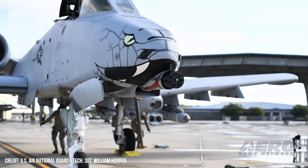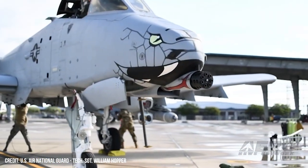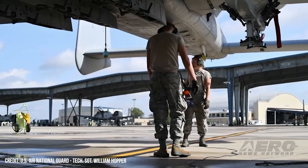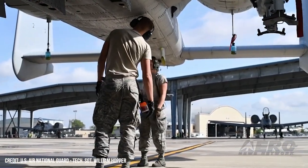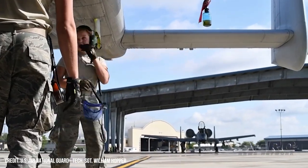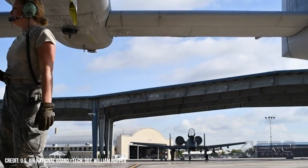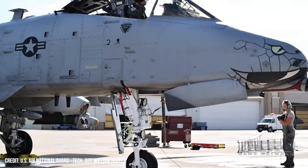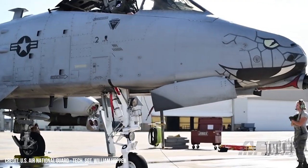Northern Agility 22-1 Lead Operations Planner Lt. Col. Brian Wierczakowski expressed gratitude to local Michigan agencies, stating: "Northern Agility 22-1 would not be possible without the long-term partnerships that exist between the Michigan National Guard and the Michigan State Police, Michigan Department of Transportation, Elger County Sheriff's Office, and of course, support from our neighbors in the Upper Peninsula."